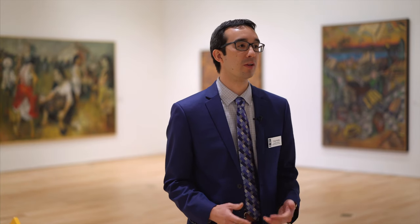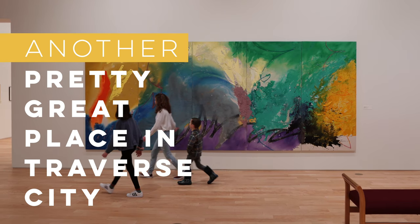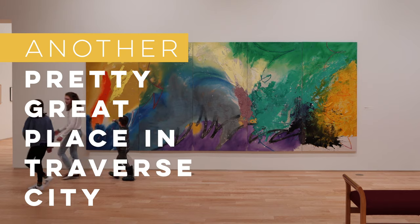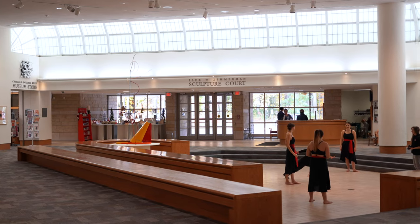Working in museums is really one of the most gratifying professions out there, just because all the work and labor that goes into building exhibitions and creating experiences for visitors really pays off when you see a family enjoying that experience or really seeing something in a new way.